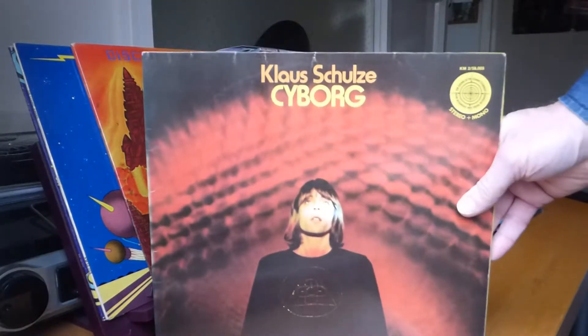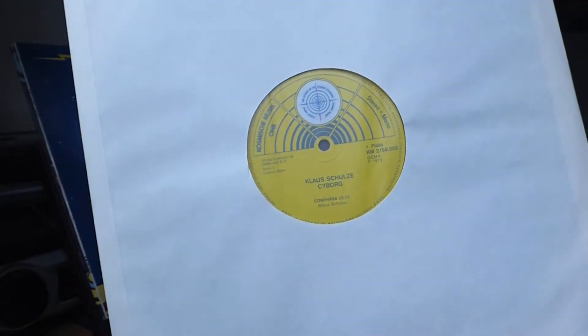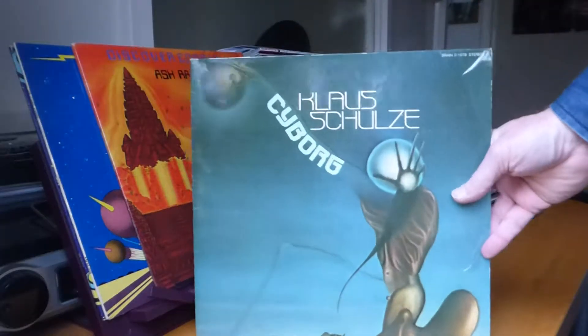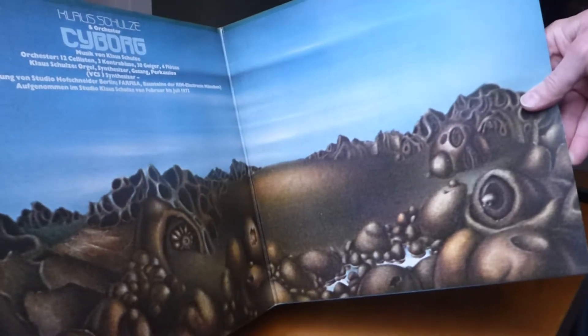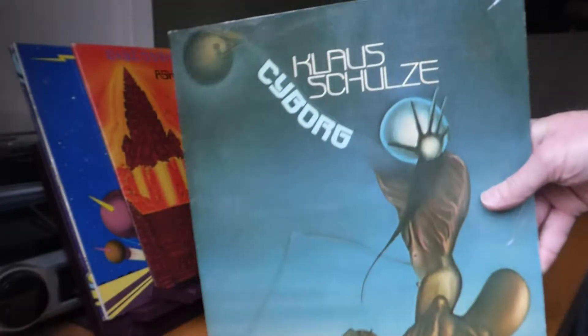Next up is Cyborg — great, stark. It's a double album: four sides, four slabs of electronic music, quite bleak. It's quite interesting; on the Cosmic Music label, 1973. That sleeve has often been described as 'a hippie lost in the disco' — which is rather cruel but anyway. Cyborg, 1973. And also a reissue with a totally different sleeve, probably a year or two later — different artwork in the centre. This is on the Orange Brain label — same music but just different sleeve artwork.